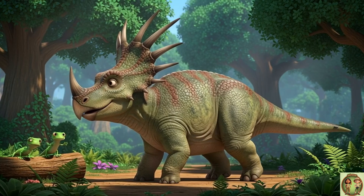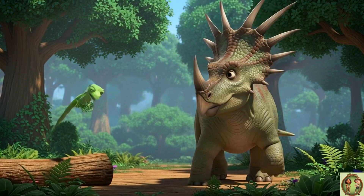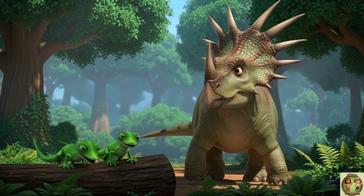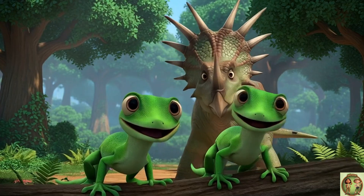And, whoa! Check out those super pointy spikes sticking out from its frill! They look like cool decorations, but they also help keep this dino safe from bigger, grumpy dinosaurs.